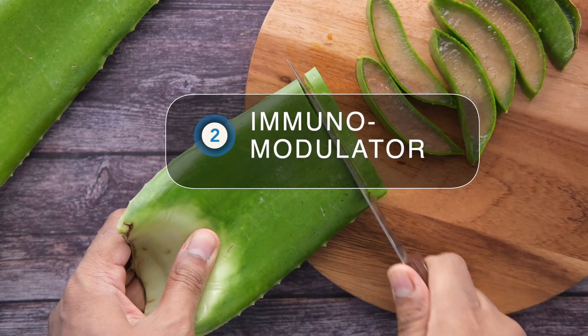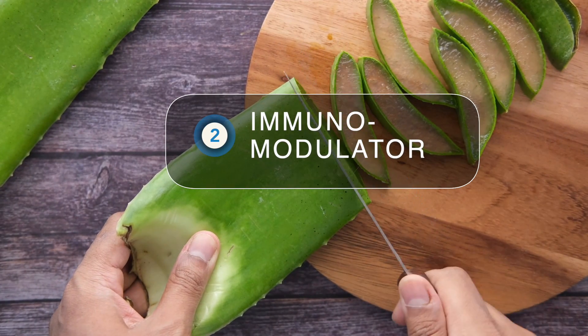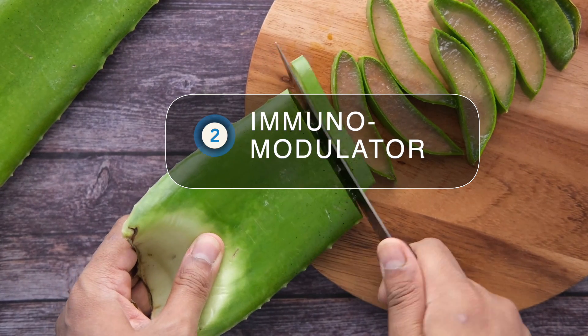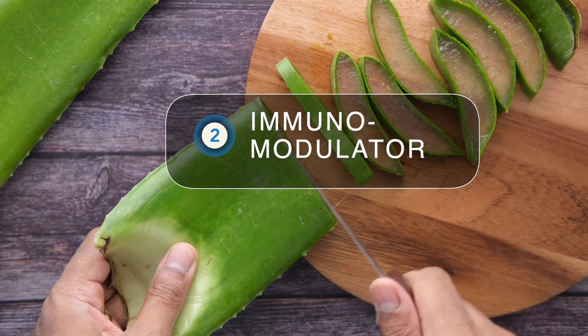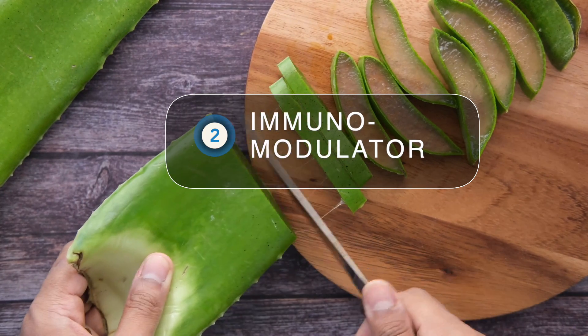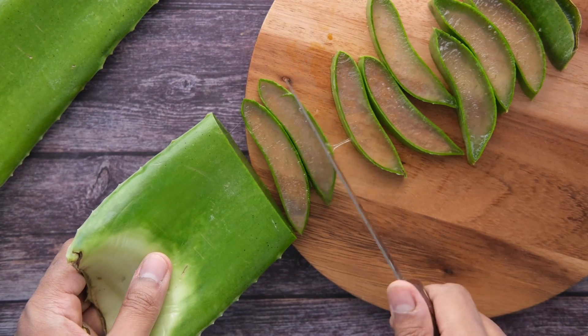Two: aloe vera's inner filet is an immunomodulator. This means that aloe gel can potentially help bring greater balance to the immune system when it's over or under active. Plus, the fresh gel — and fresh is the key here — also demonstrates some antibacterial and antifungal activity.